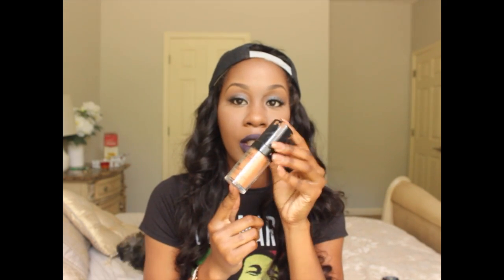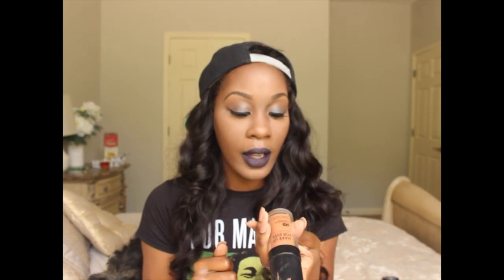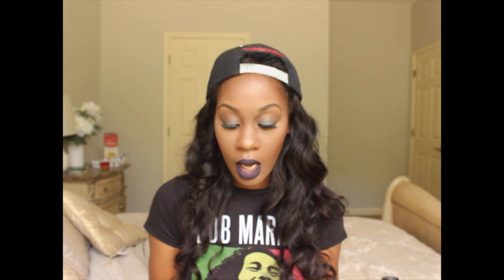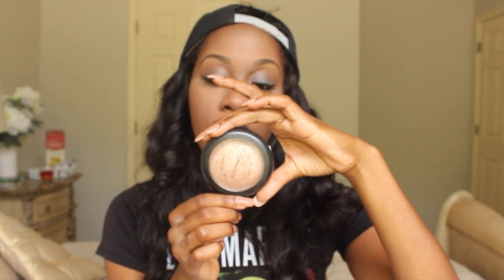I kind of switch between foundations sometimes just to try things out, but somehow I always end up going back to this foundation. I freaking love it, and I am in shade N175 if you guys wanted to know. I get this foundation from Sephora.